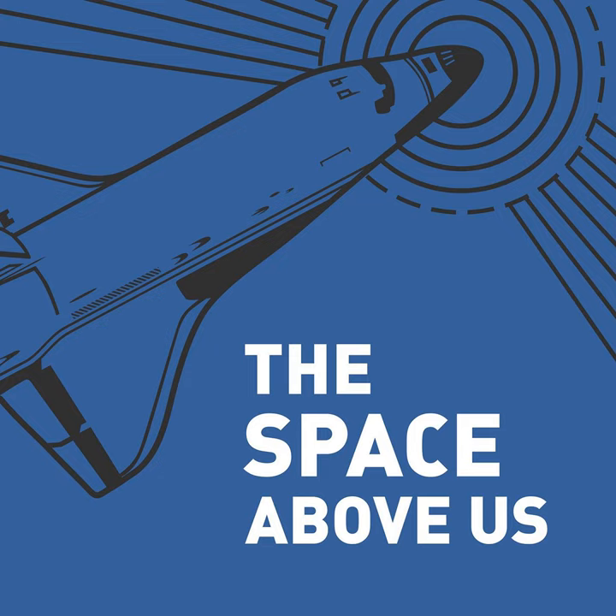Hello, and welcome to The Space Above Us, Episode 165, Space Shuttle Flight 83, STS-83, Substack Attack.